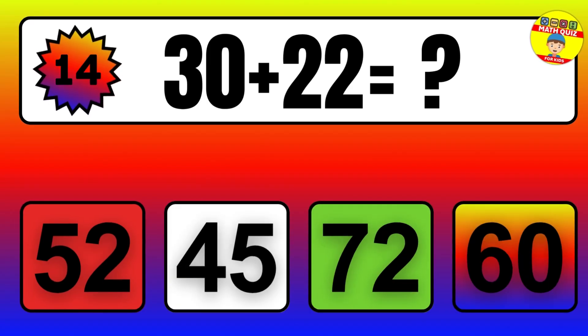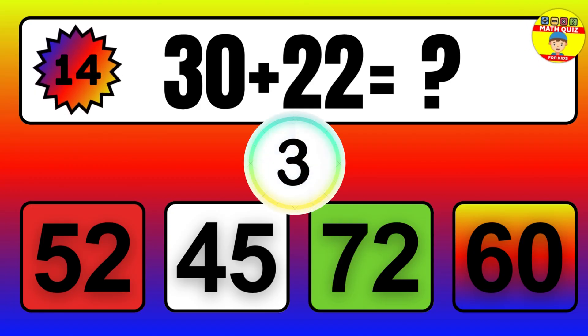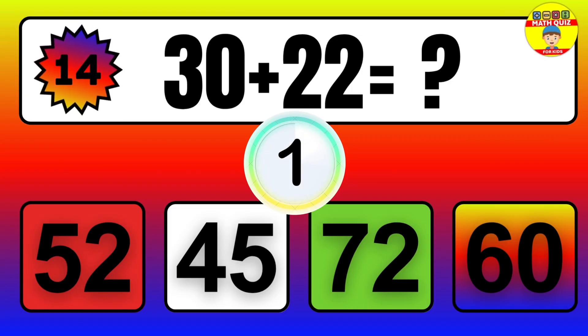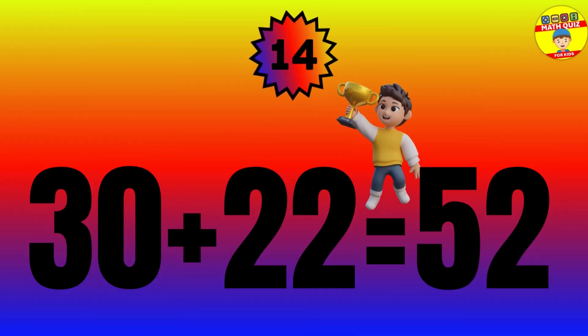Question: 30 plus 22 equals what? The answer is 30 plus 22 equals 52.